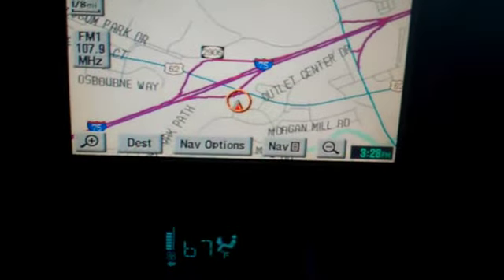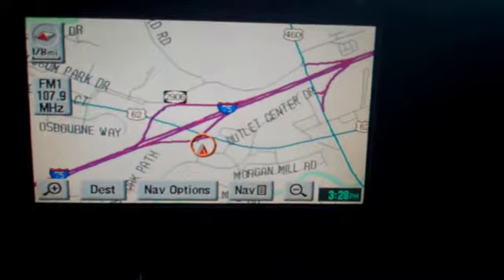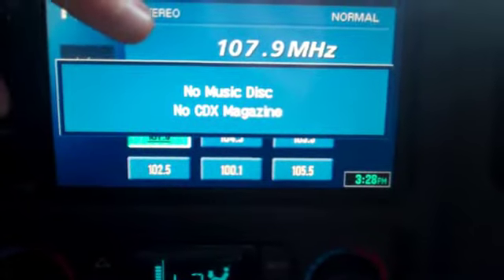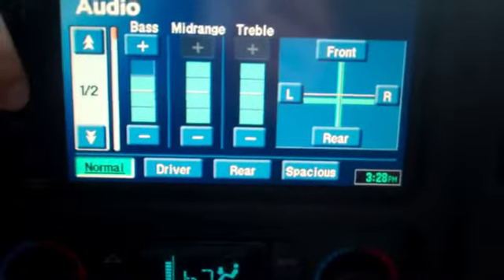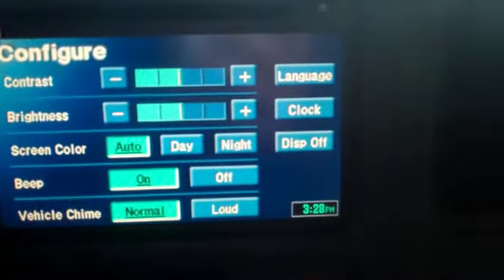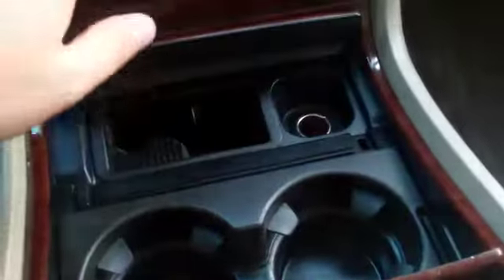It does have navigation, so there's your map. You can go to radio stations — I don't have a CD in there. There's your bass and that type of stuff, and there's your screen configuration. Here's your six disc CD changer right there. It does have the wood grain interior — that's the wood grain here. With all the compartments shut, it looks real nice. It does have the upgraded Bose stereo, which sounds good.